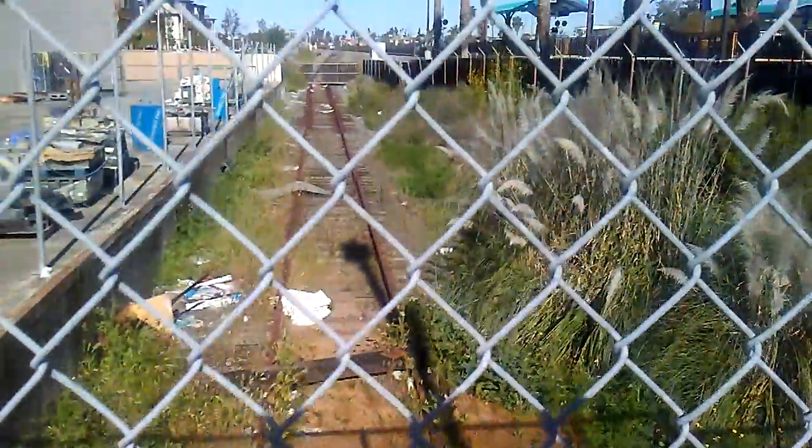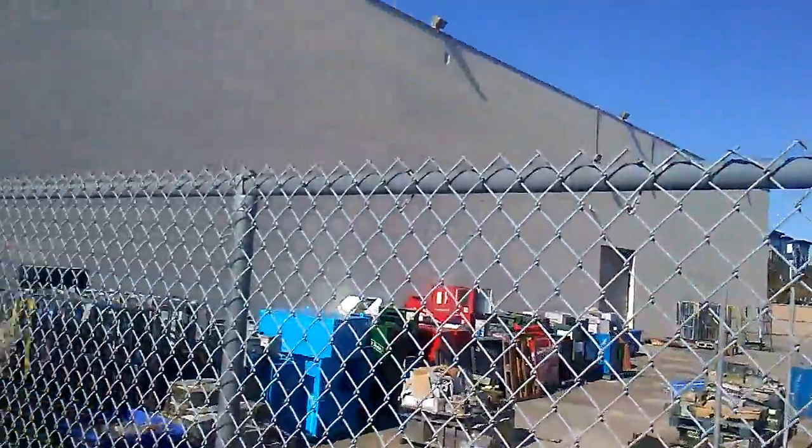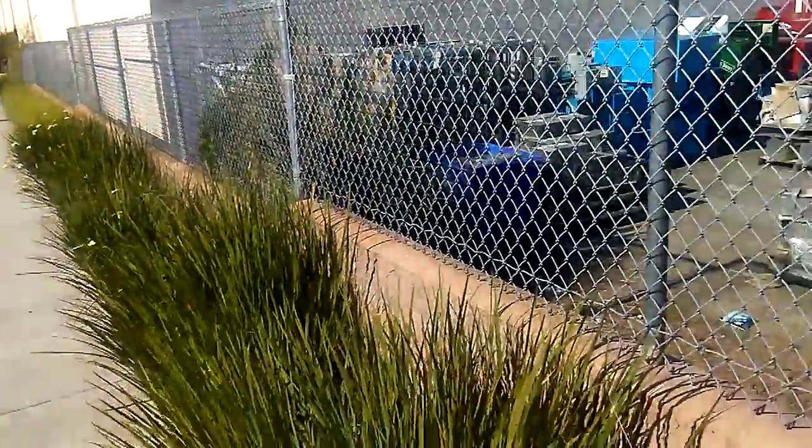This is the newspaper building where they ship the newspapers. It's pretty cool. It dead ends right here — right about there is where it dead ends.